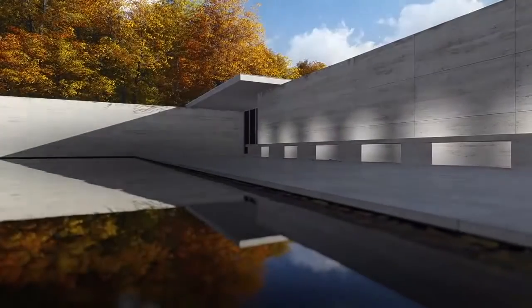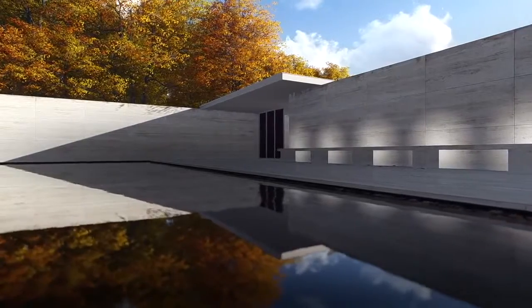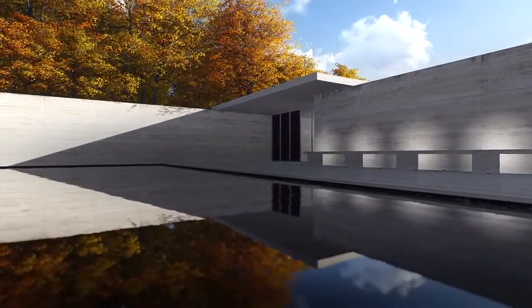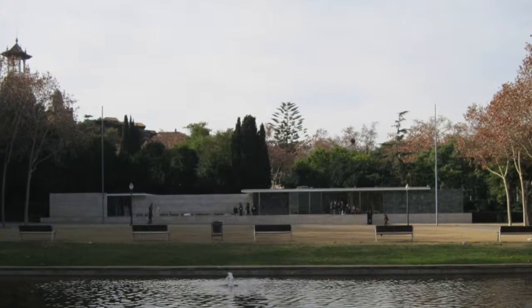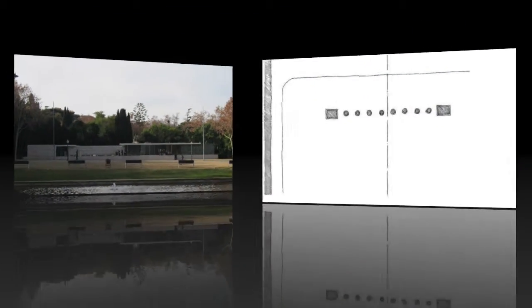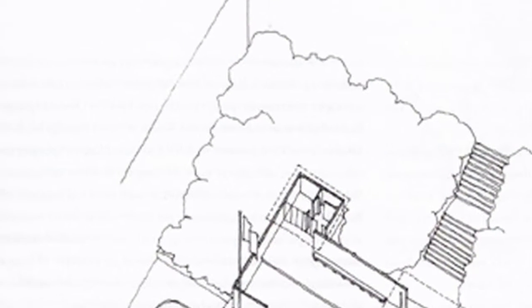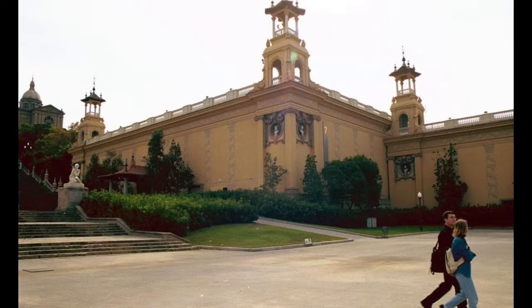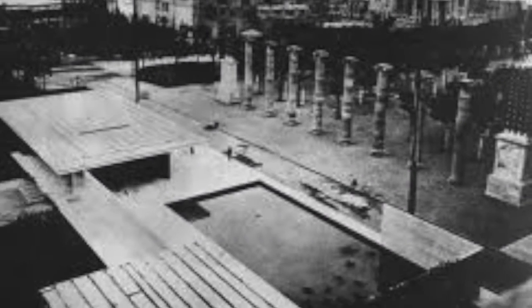Mies van der Rohe's Barcelona Pavilion is an example of fluid spatial composition and minimalist detailing. Much of the design composition was based on elements of the site: the slope, which would place the pavilion on a raised level like a stage; the route across the site, which aligned with the central axis of the Grand Plaza; the north wall of the adjacent plinth of Victoria Eugenia Palace; and the row of Ionic columns also centered on the axis.